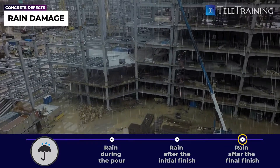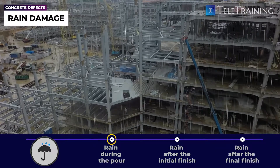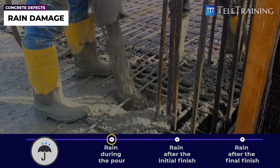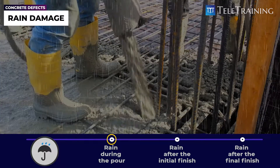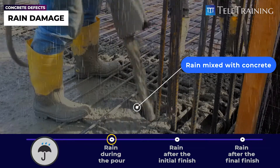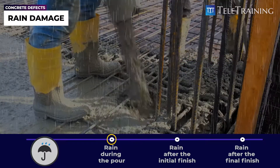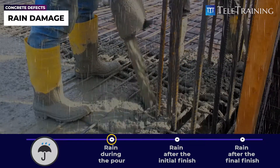Firstly, let's see how rain damages the concrete during pour. If it rains while we are pouring and vibrating the concrete, the excess water from the rain can be mixed up with the concrete, and it reduces the strength of the concrete later on. This would be a high risk, especially when pouring a big wall or column.